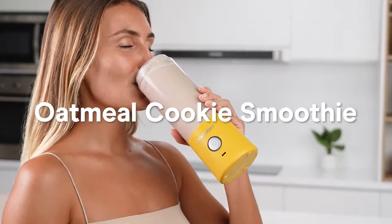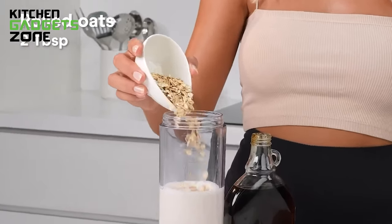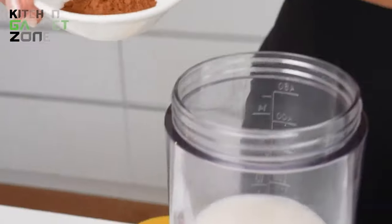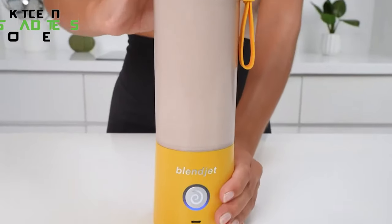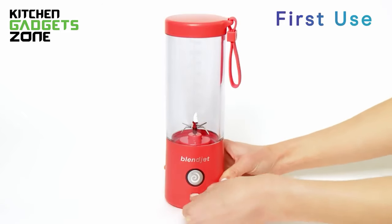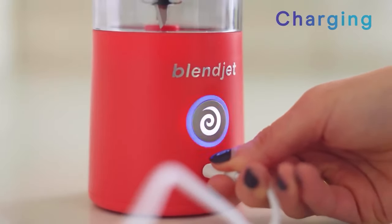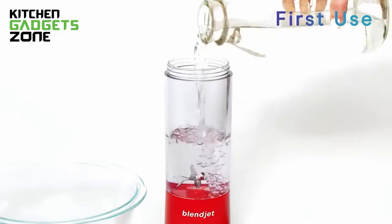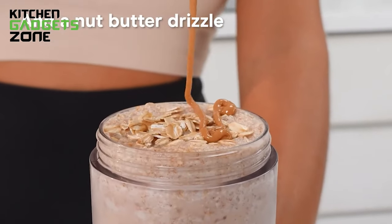Satisfy your sweet tooth with this delicious oatmeal cookie smoothie you can blend up anywhere. Simply combine oats, raisins, pumpkin pie spice, milk, yogurt, and brown sugar in the portable BlendJet 2 blender. Let sit for 15 minutes to soften oats before blending into a smooth puree, then add ice and blend again until ultra-smooth. With a USB rechargeable battery for 15-plus blends per charge, this blender is ideal for whipping up quick, tasty treats between classes, at your desk, during work, before or after the gym, or wherever your busy lifestyle takes you. The self-cleaning functionality also allows for easy cleanup.